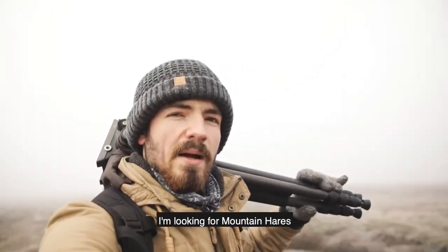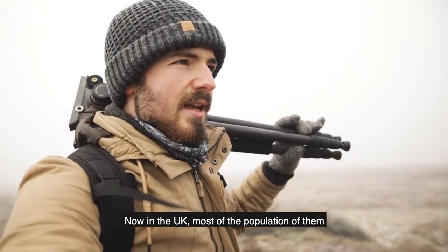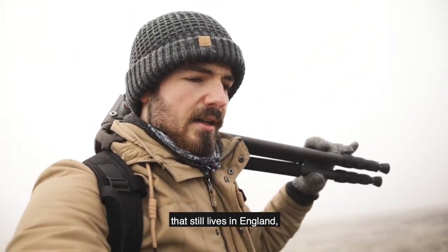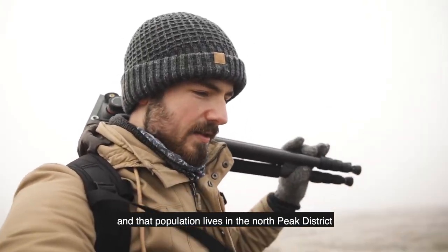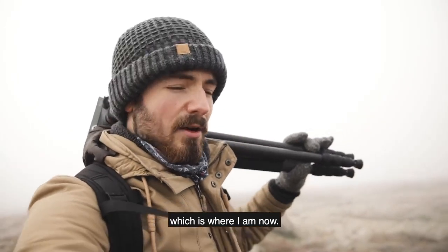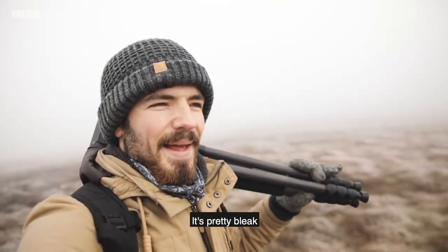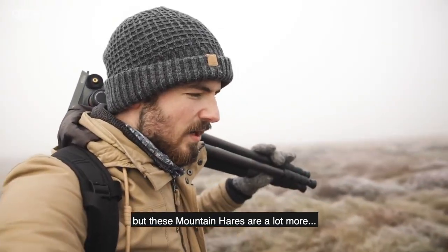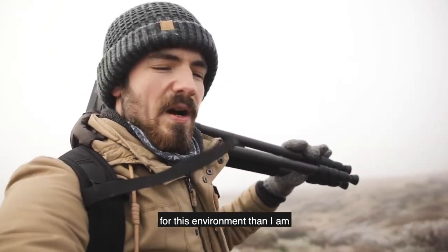Hello, I'm looking for mountain hares. Now in the UK, most of the population of them is in Scotland, but there is one population that still lives in England, and that population lives in the North Peak District, which is where I am now. It's pretty bleak, but these mountain hares are a lot better suited for this environment than I am.